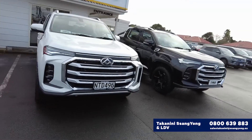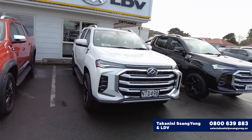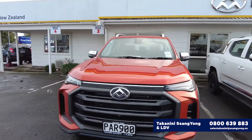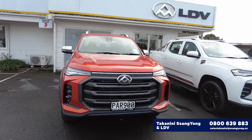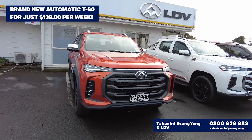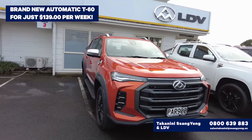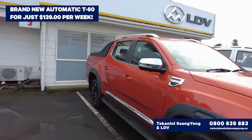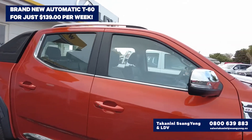We have put bigger wheels on these things just to dress them up a little bit. On our new promotion we are doing the automatic one at $139 a week. Certain terms and conditions will apply to that of course, but it's a damn good price for you to be paying off a brand new ute.